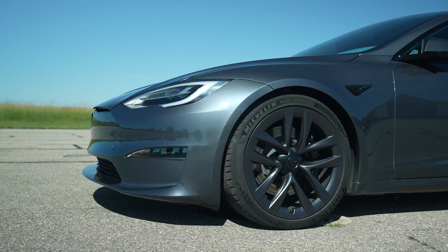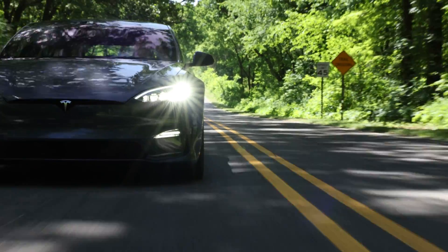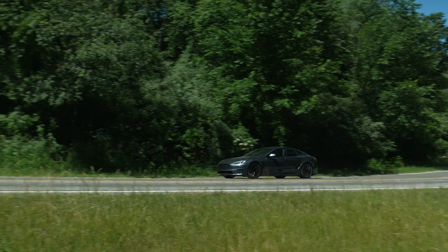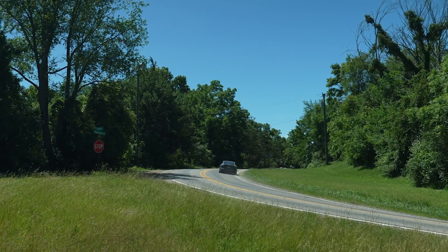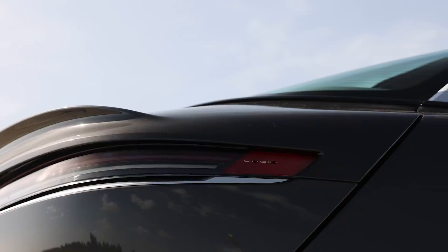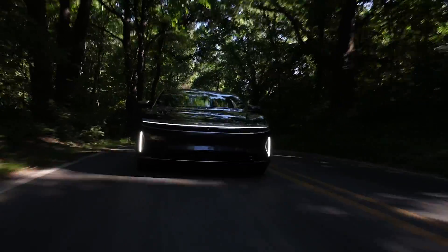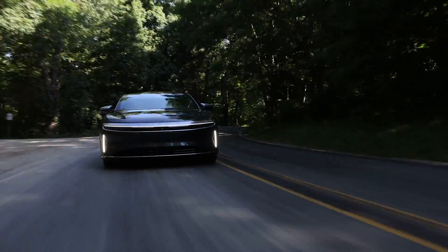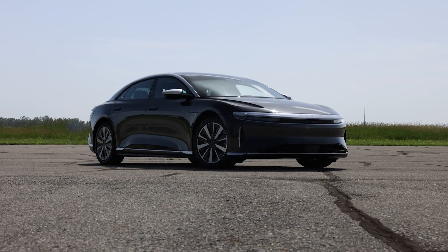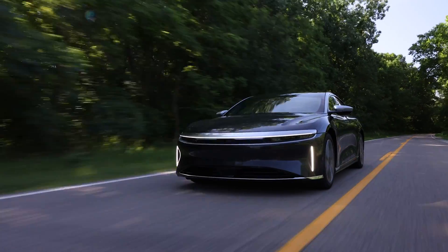In our performance tests, the Model S Plaid was as quick as ever, reaching 60 miles an hour in 2.1 seconds and the quarter mile in 9.4 seconds at 151 miles an hour. As of the time of this test, it remains unable to reach the 200 mile an hour top speed advertised by Tesla. Lucid supplies the other mega-quick sedan with its Air. We've previously tested the 1,111 horsepower Dream Edition, but here we had the Grand Touring. Even with a mere 819 horsepower, its 10.7 second quarter mile time was the second quickest, and its 173 mile an hour top speed is the highest of any EV we've tested.